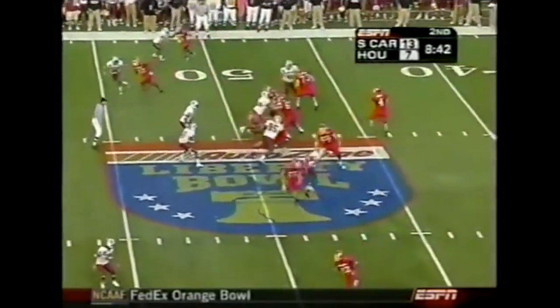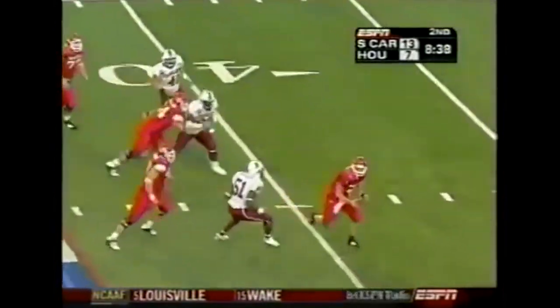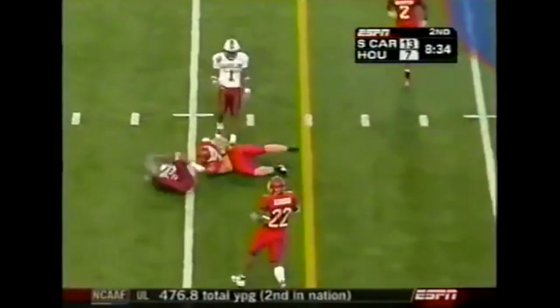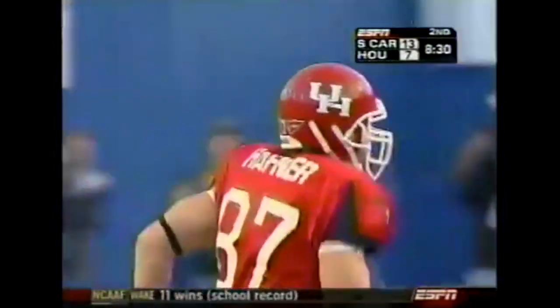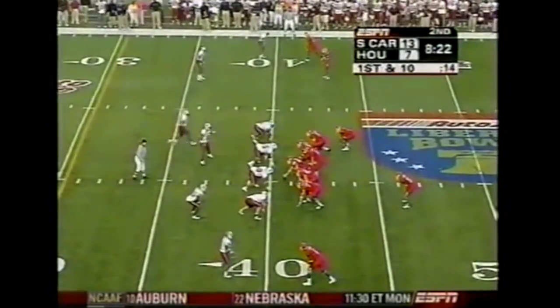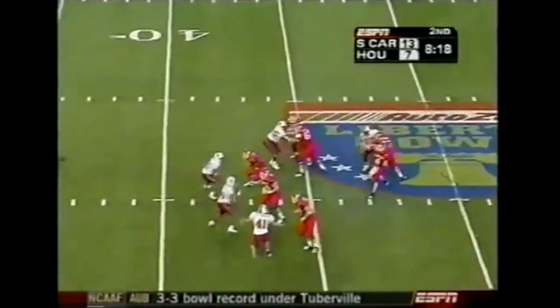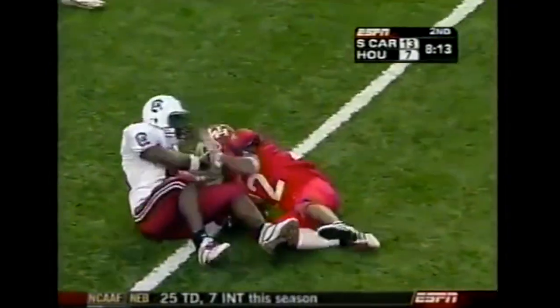Second and eight from midfield. Cobb steps up under pressure, somehow escapes the rush and finds his man. What a play by Cobb. Cobb again — play action on first down, looks downfield up the sideline, he has Ulrich. First down down to the 16-yard line.